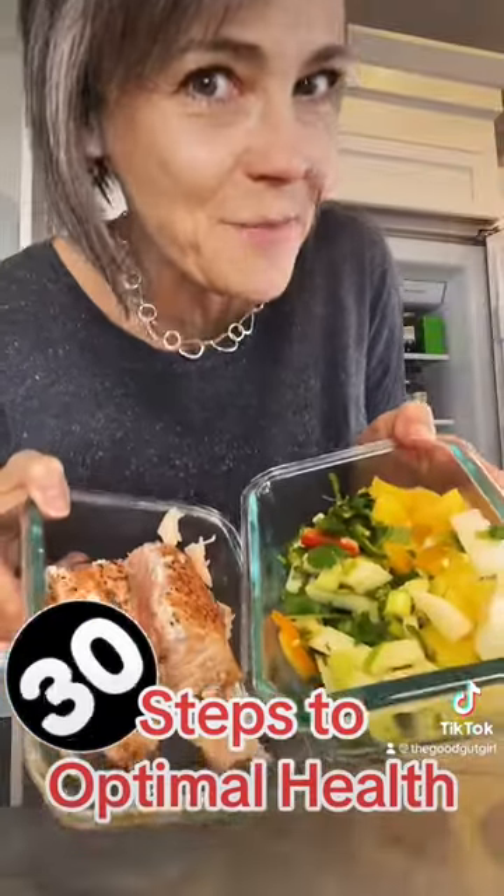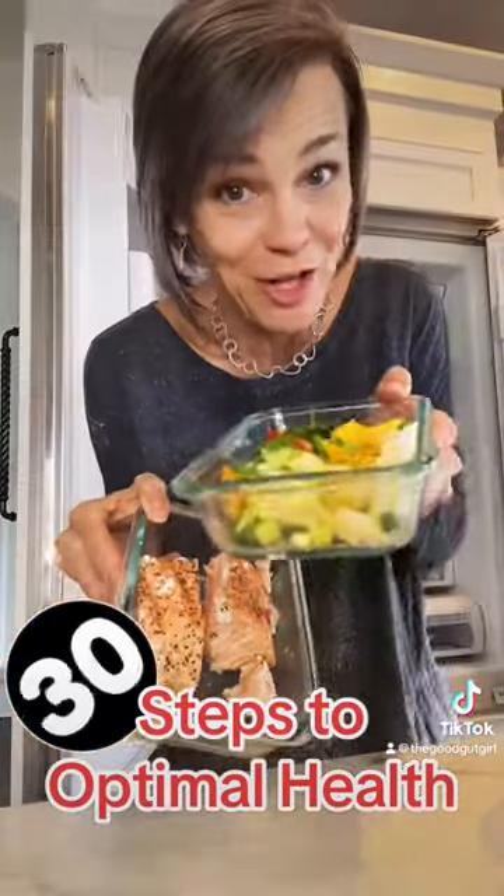Oh, leftover salmon poke — that will probably be my lunch — and homemade salad dressing. You can grab those recipes off of the recipe page of my website.